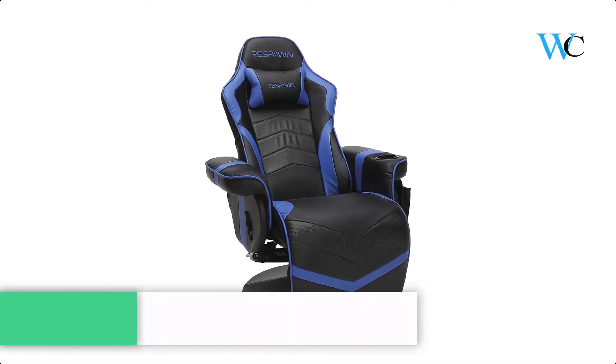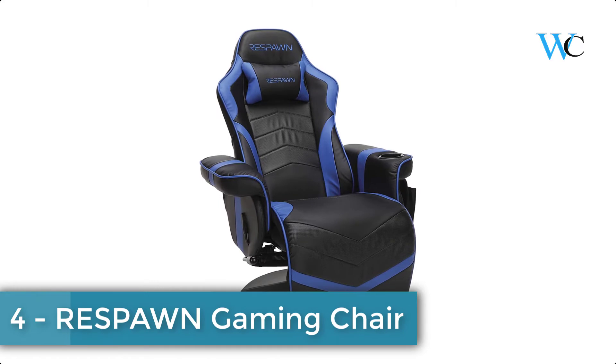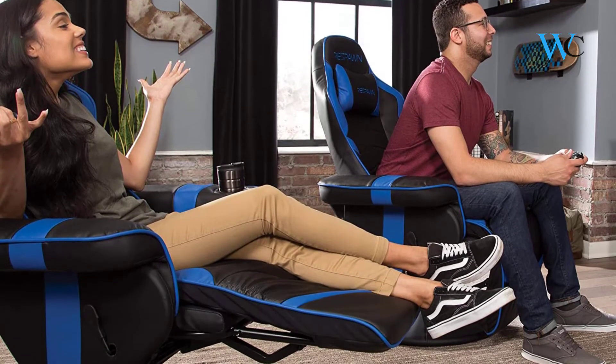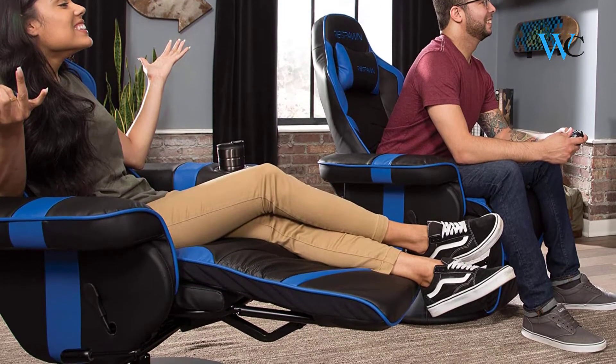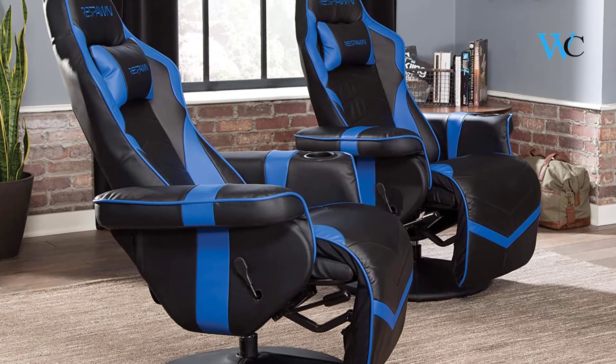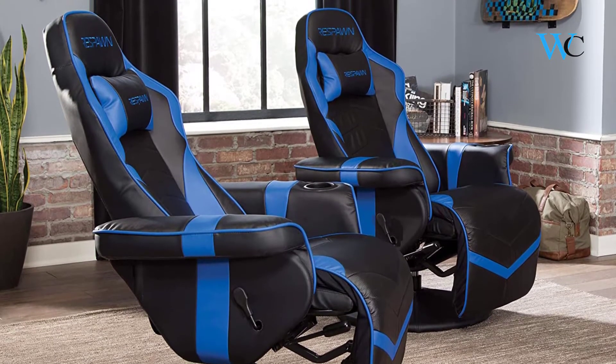At number 4 we have another Respawn Gaming Chair. You are ready to take your gaming to the next level — this Respawn has the perfect seating solution for the console gamer who craves an extra level of comfort. The 900 Racing Style Gaming Recliner in blue helps you win while relaxing in style.